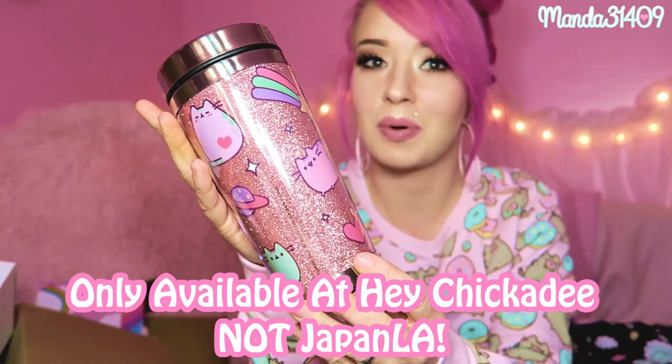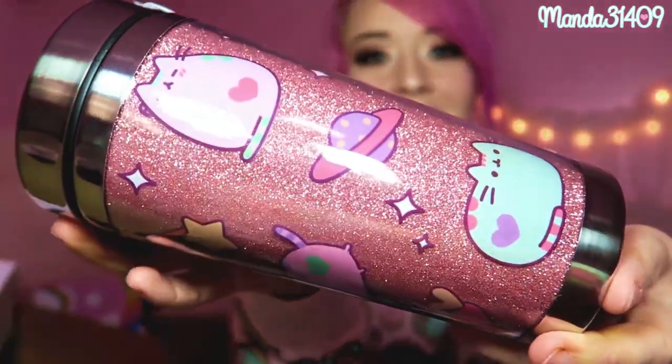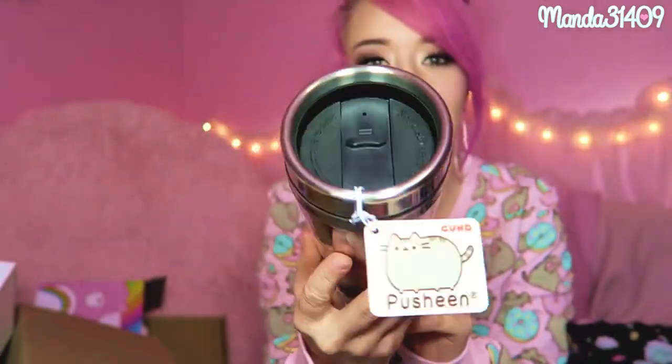There's one more item — it says Pusheen on the side and it's another cup, just what I needed! It is pink and glittery — literally made for me. It's a little travel thermos and you open up the top to drink your tea or coffee. I think you can get this on the Japan LA site and possibly Hey Chickadee as well. All of this stuff is of course Pusheen and Care Bear licensed.